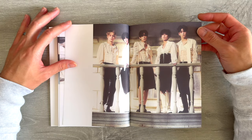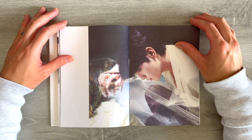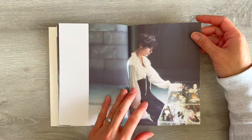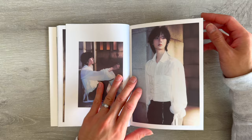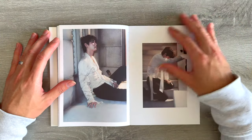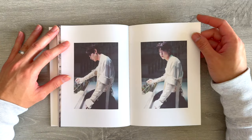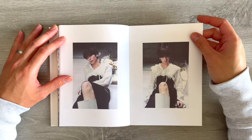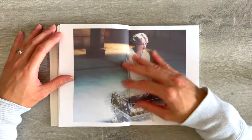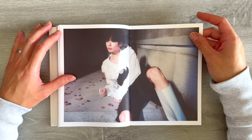Love this group shot. This is so pretty — mysterious. Huening Kai, okay! I wonder what this coffin is supposed to symbolize.